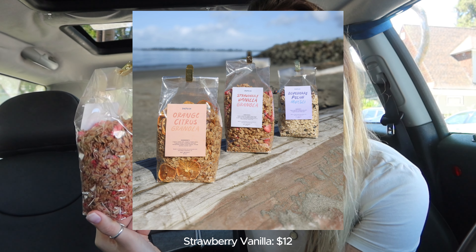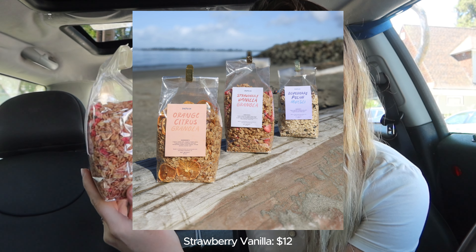Another favorite of mine that I feel like is more kid-friendly is this strawberry one. This one has half the sugar in it, so if you're looking for something less sweet, I would go for this one. It has the same main ingredients, just with freeze-dried strawberries. It's really good — it's a good classic staple. I feel like whenever I try this one, I can't go wrong.